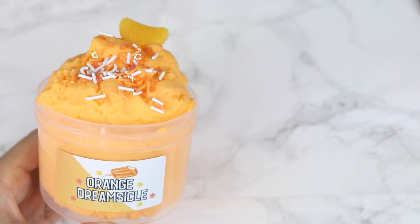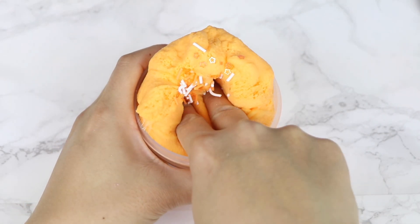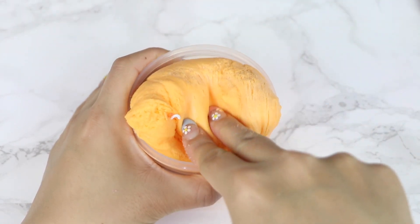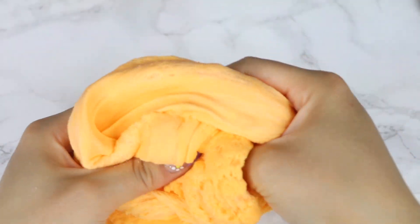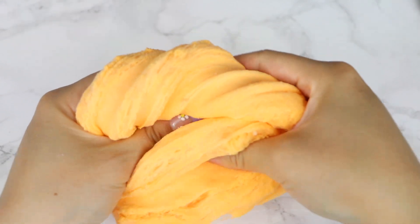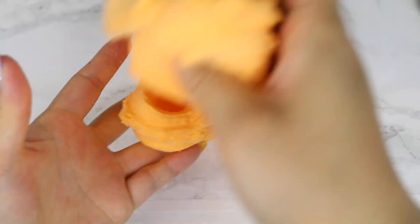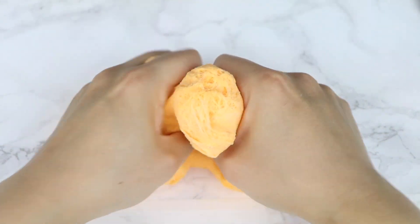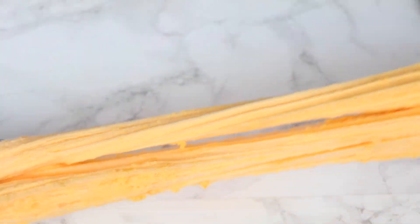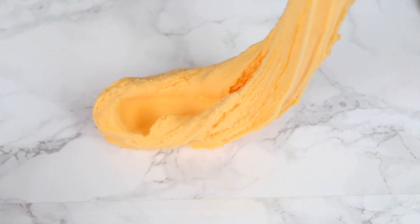The slime comes with a packet of add-ins so you get to decorate the slime yourself. There are white and orange sprinkles, star glitter pieces, and it also comes with a realistic looking tangerine charm. The texture is a light and fluffy cloud dough slime. It has a light and airy feel that's soft, holdable, and very spreadable. I love the dough-like appearance — the more you stretch it, the more it fluffs up. It's a great slime for beginners, and I love the scent because it smells just like Orange Creamsicle.